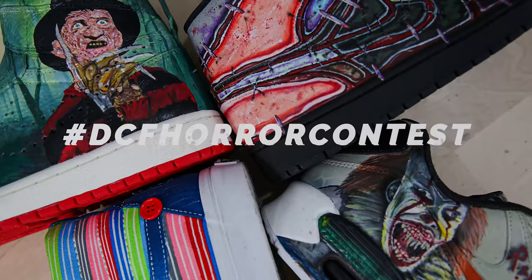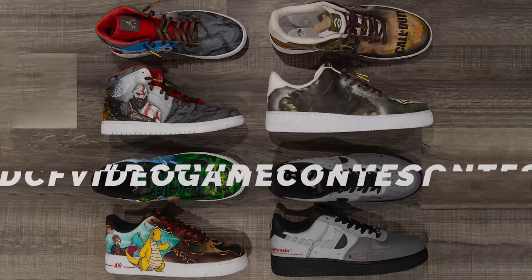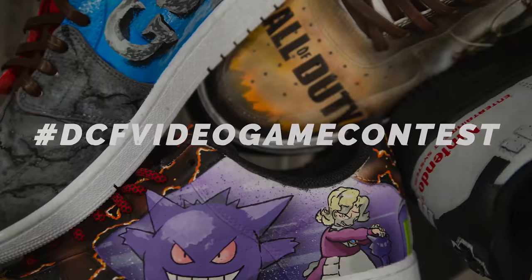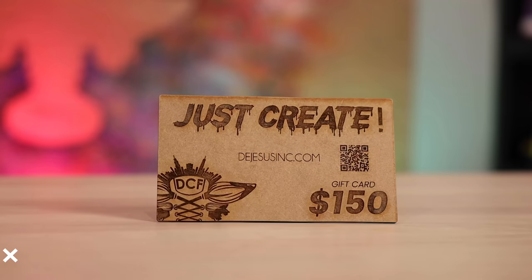Today we'll be reviewing all of your entries from the DCF Heritage Contest. This is actually our fifth contest — we've already previously hosted a horror themed one, a Christmas themed one, a floral themed one, and a video game themed contest previously. But this one features our largest grand prize yet, as we'll be giving away $500 total to the winner, a $350 gift card to AngelusDirect.com, and a $150 gift card to DeJesusInc.com.